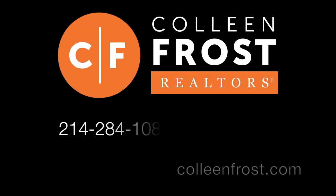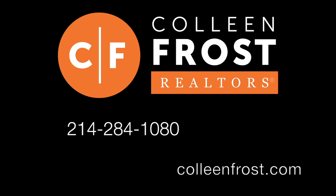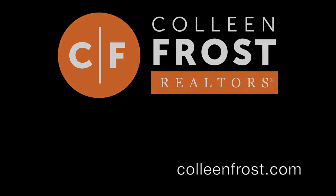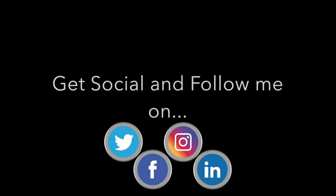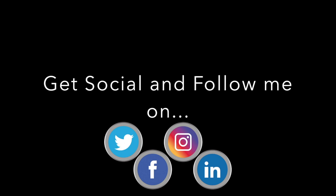Be sure to go to our website, ColleenFrost.com, for professional photos. You can also check us out on Instagram and Facebook by searching for the Colleen Frost team. Give us a call at 214-284-1080 before — poof — it's gone.